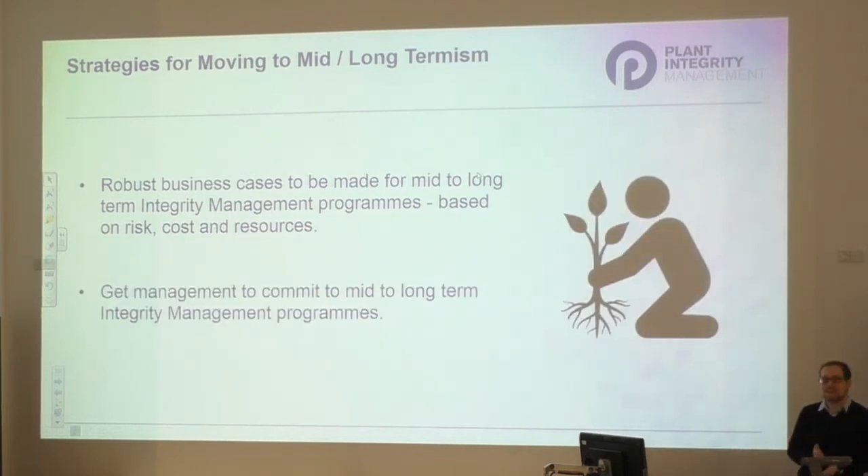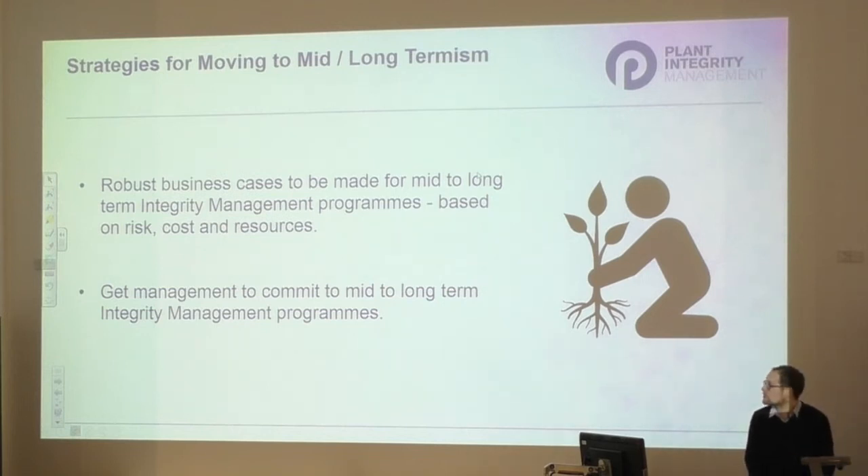If you can get your management to commit to mid to long-term integrity management improvement programmes, that is generally a good thing. Once management has bought into a programme it's difficult to back out because they've given a commitment to the business to follow through, requiring a much stronger justification for withdrawal. These are some ideas - you might have examples of where some have worked, or other ideas on how to implement them.